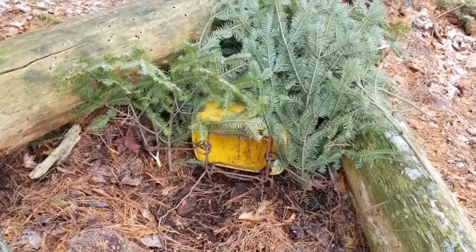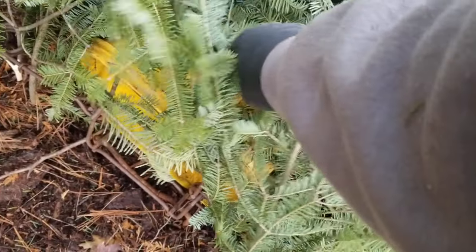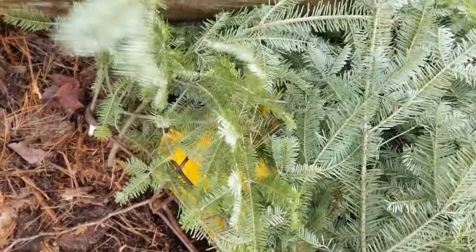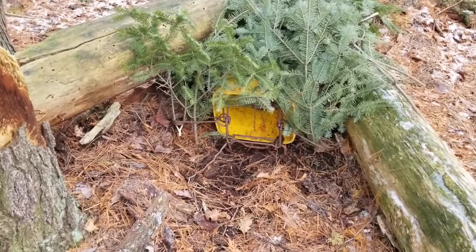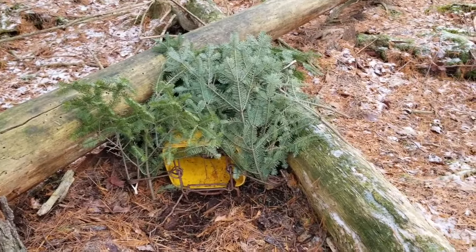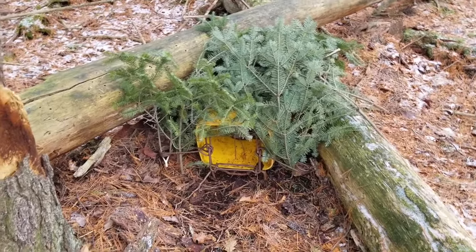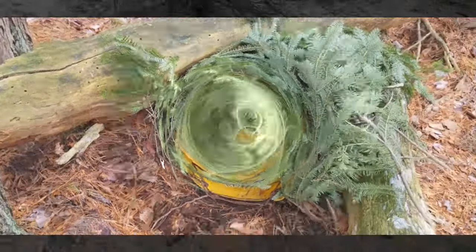I'm out here today - same day I caught the beaver and the muskrats - but I'm out here just throwing in some more bobcat sets, trying to anyway. I'm putting in a couple of conibear buckets out here in the woods. Let's see if it works. I'm blending in the heck out of these. I've got some bait in the back of the bucket. Let's see what happens.